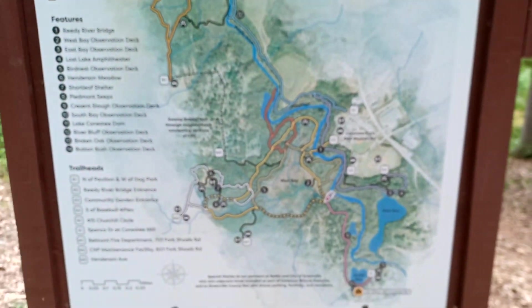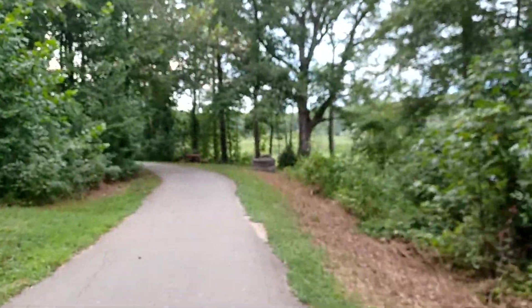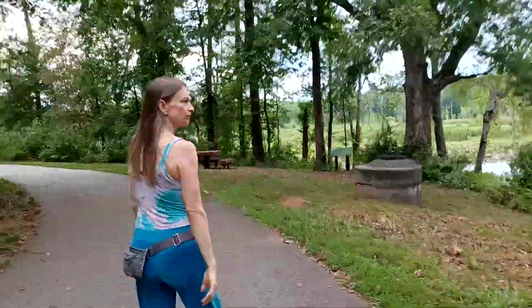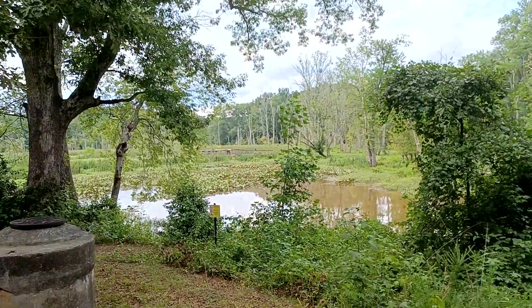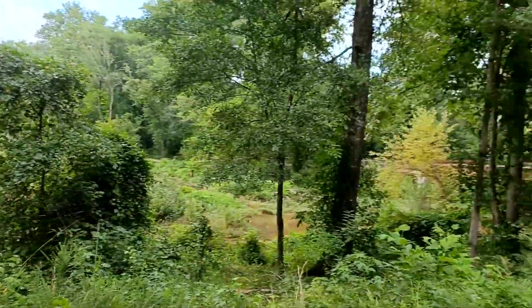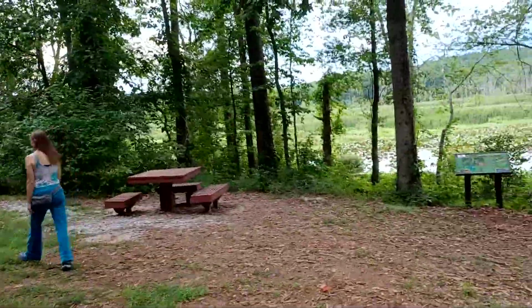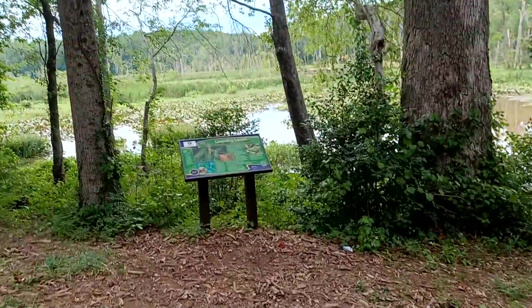Here's the picnic area real quick. Here's another angle of that huge platform out there that you can overlook the swamp from. There's the bridge we just crossed back there, and the path just keeps going that way as you saw on the map.